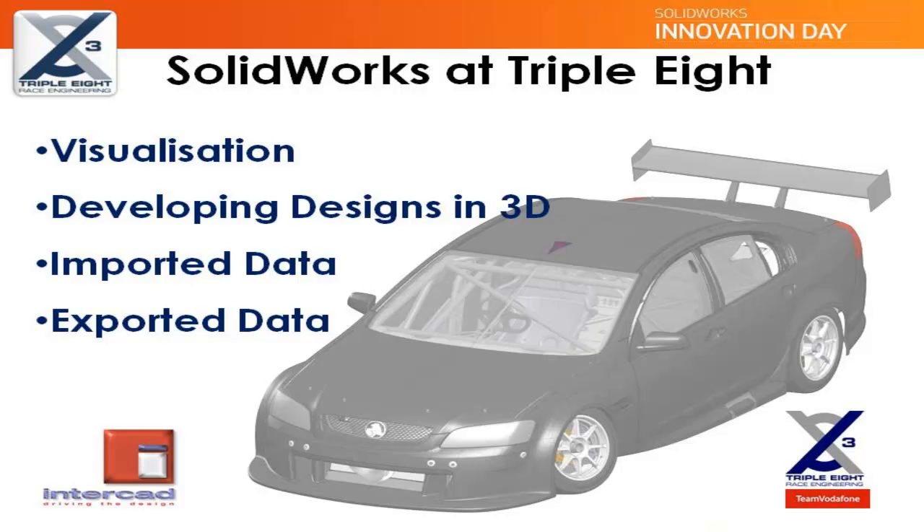SOLIDWORKS plays a very important role in helping us achieve our goals at Triple Eight. Approximately 90% of the car is modelled in SOLIDWORKS, which forms an invaluable platform for design optimisation of new parts and systems, as well as the continuous improvement and improved integration of existing hardware. There are many key areas where we can use these advantages, but this presentation will look at just the following four.